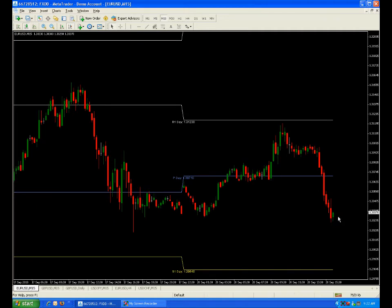Look, we're getting a little bounce. Let's bounce up here. This will be a nice fade, depending on how the rest of the day goes.